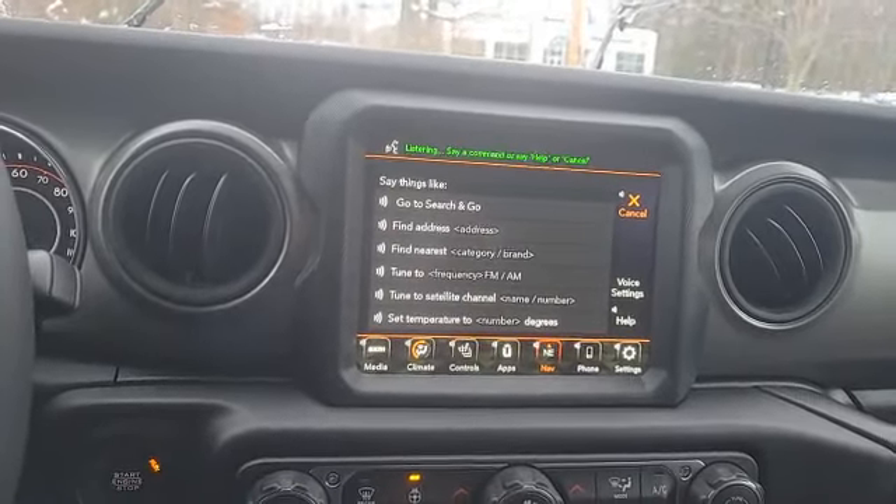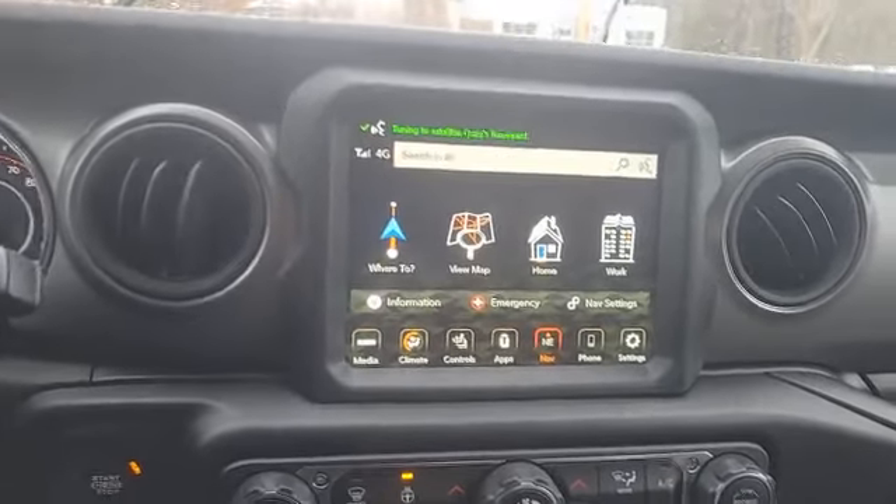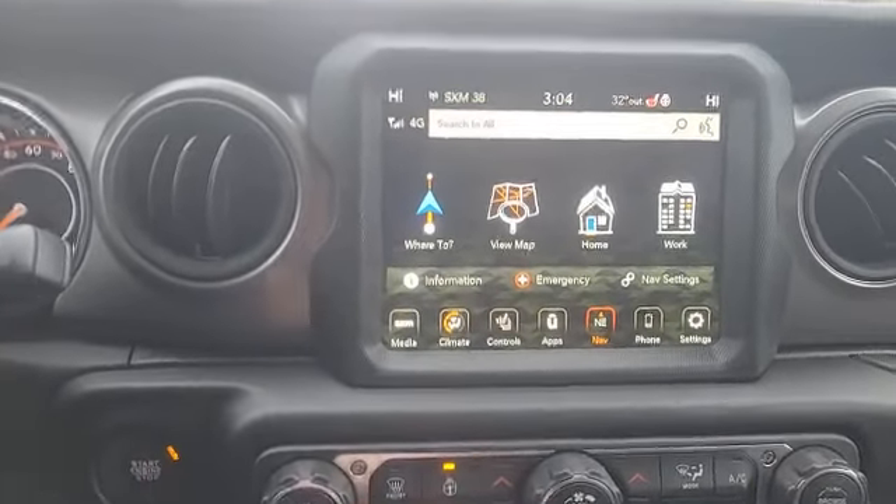Change station to Aussie's Bone Yard. — Tuning to satellite: Aussie's Bone Yard. — And that brings us to this 8.4-inch Uconnect 4 screen, compatible with Android Auto and Apple CarPlay.